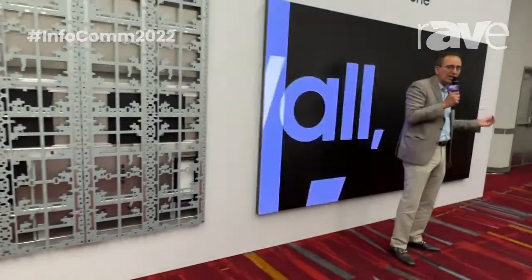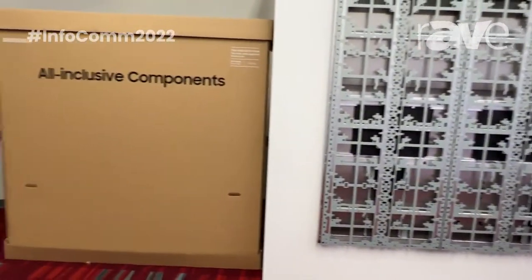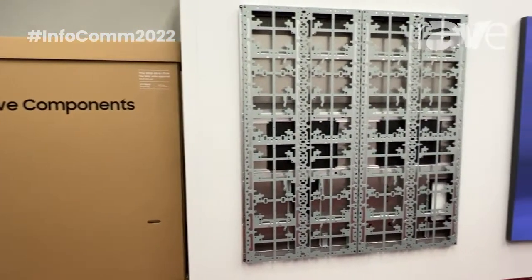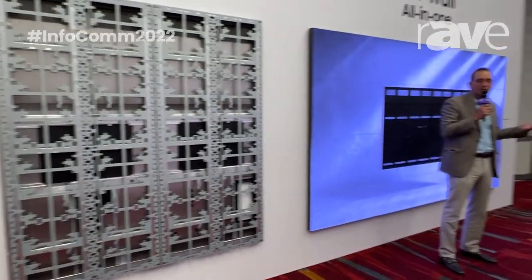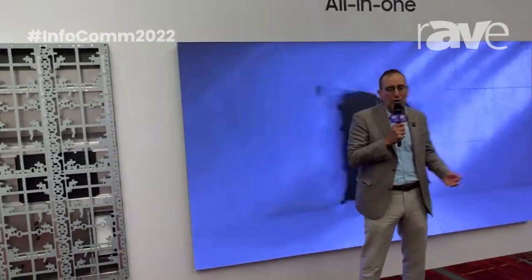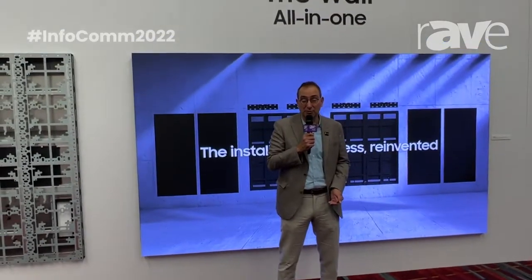We're so excited about this, as customers have been asking for a version just like The Wall All-in-One. Please take a look. Chances are you'll enjoy this powerful viewing experience for your corporate lobby, your home, or anywhere that you want that superb viewing experience.